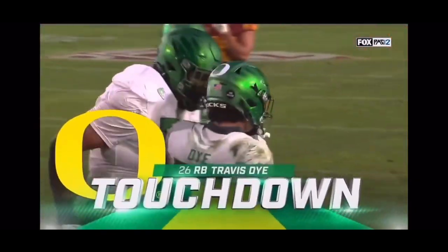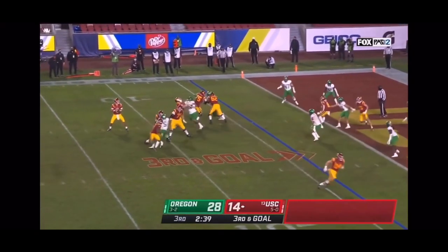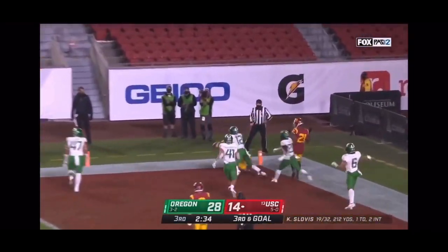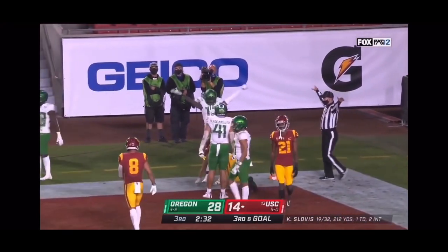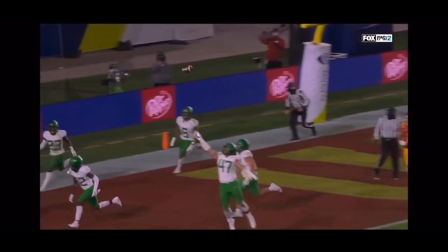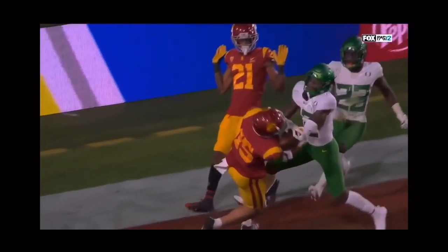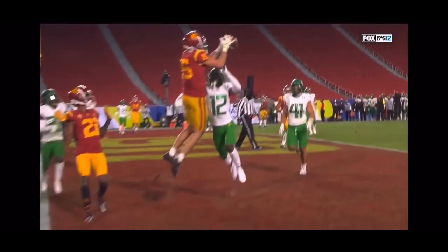Raymond Scott lost him in coverage. Slovis waiting for something to come open, lets it go back in the end zone — fight for the ball — incomplete. Drake London had his hands on it, but D.J. James made sure he couldn't hold on. Just watch him come along the backside — the ball is in the vicinity of both of them, but great job by D.J. James. Not too many guys do that to Drake London.